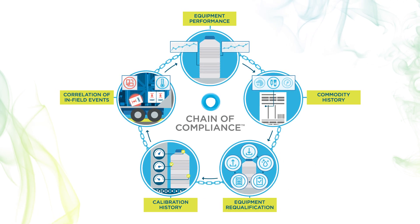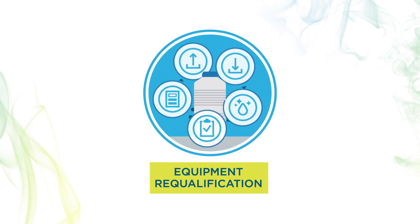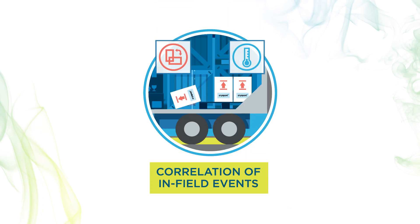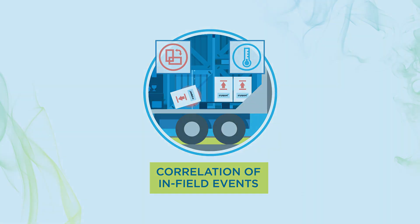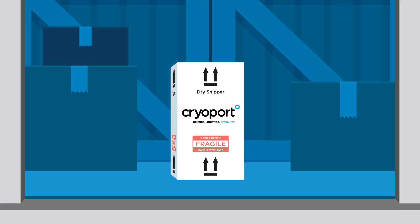Compliance standards evaluate equipment performance, commodity history, equipment requalification, calibration history, as well as correlation of in-field events and impact on commodities. Cryoport is the only logistics provider in the life science industry that can provide such traceability for the regenerative medicine space.